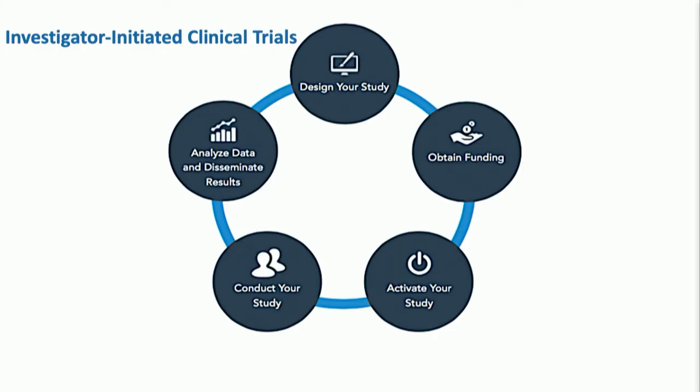There are two main types of clinical trials. First is investigator-initiated clinical trials, where you come up with your own idea and see it through till the end. The steps involved include designing your own study, obtaining funding, activating your study, conducting the study, and doing analysis. It's a pretty comprehensive process. Obtaining funding is oftentimes the most difficult aspect.